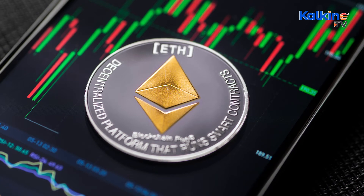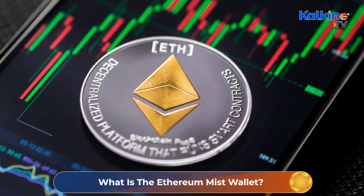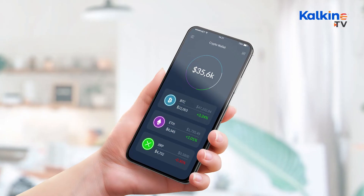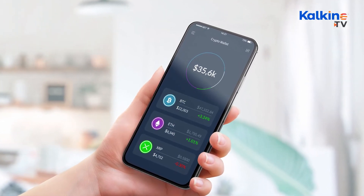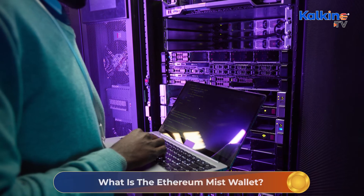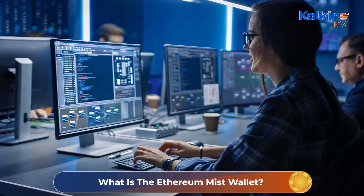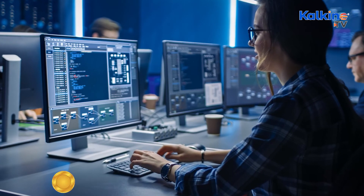The Mist wallet saves your private key on your computer and not on third-party servers like some wallets do. This means your wallet's safety is in your hands, making it less vulnerable than if stored on online servers. The Mist wallet also has multiple signature wallet options, allowing multiple accounts. With adequate security measures such as recovery services, it's easier to monitor signature sign-ins and authorization of transactions.